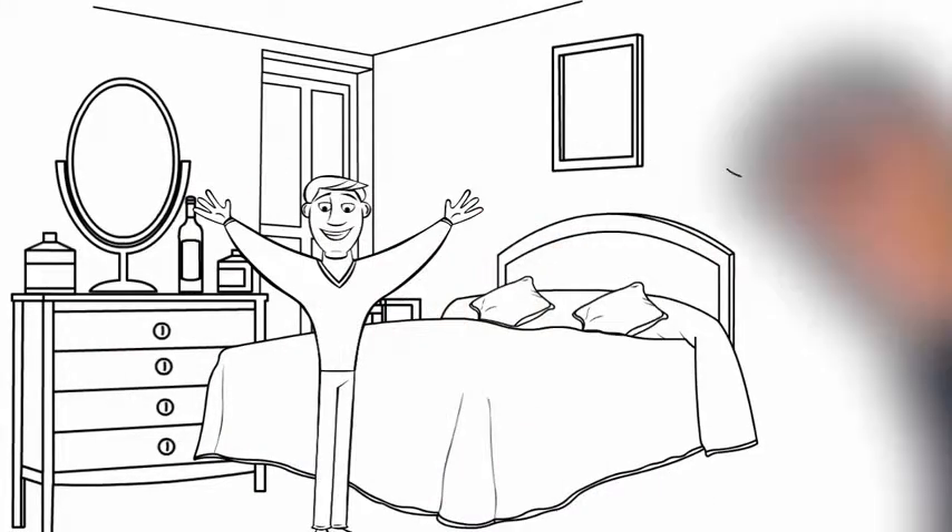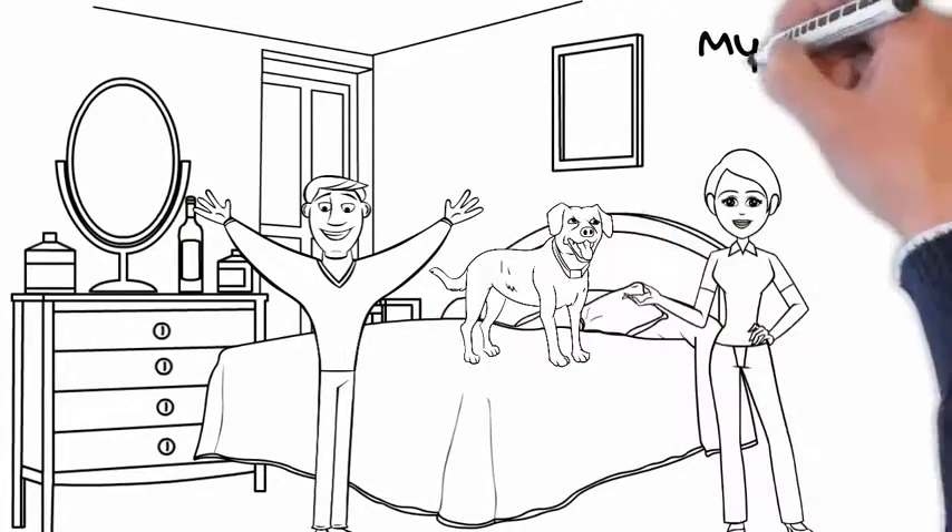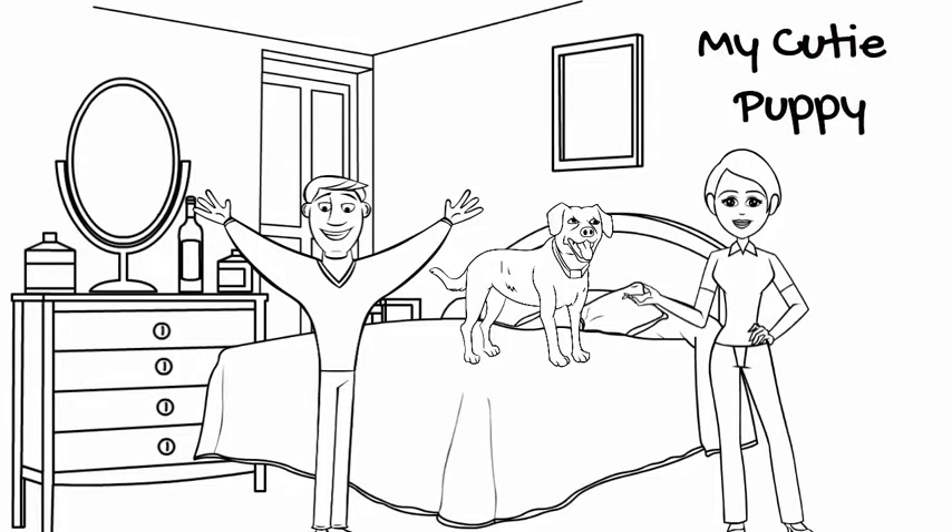First day, you and your wife are super excited to get your little puppy in your bedroom — this is like a dream come true and everything looks so amazing. Isn't that true?